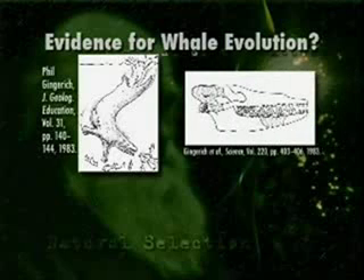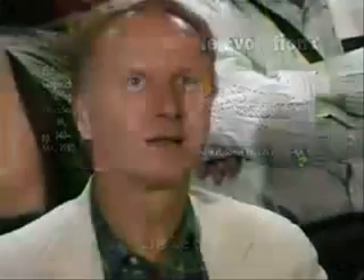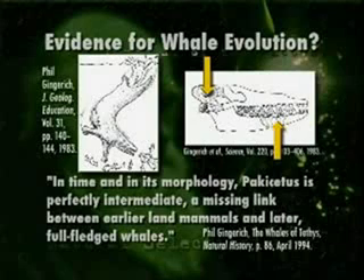He tells us it was the head — no, not the head, it was just the stippled parts of the skull. He had no fossil evidence below the neck at this time. I find it difficult to see how you can take that piece of bone and that piece of bone and then tell me what the front legs looked like and what the rear end looked like. But Phil Gingrich said about this creature, which he called Pakicetus — meaning 'whale from Pakistan,' which is where the fossil was found — that in time and in its morphology, Pakicetus is perfectly intermediate: a missing link between earlier land mammals and later full-fledged whales.